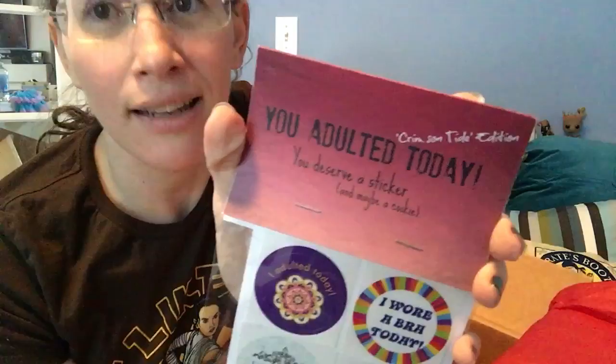Every month there's also a fun item or an activity — something to do, something to look at, an experience. This month it looks like stickers. It says: 'You adulted today. You deserve a sticker. And maybe a cookie.'